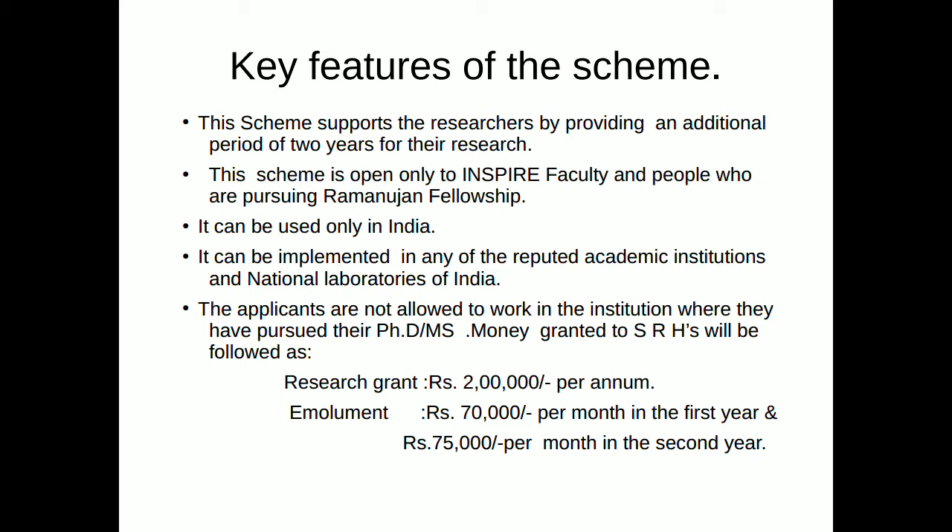There is a condition that applicants are not allowed to work in the institution where they have pursued their PhD or MS.